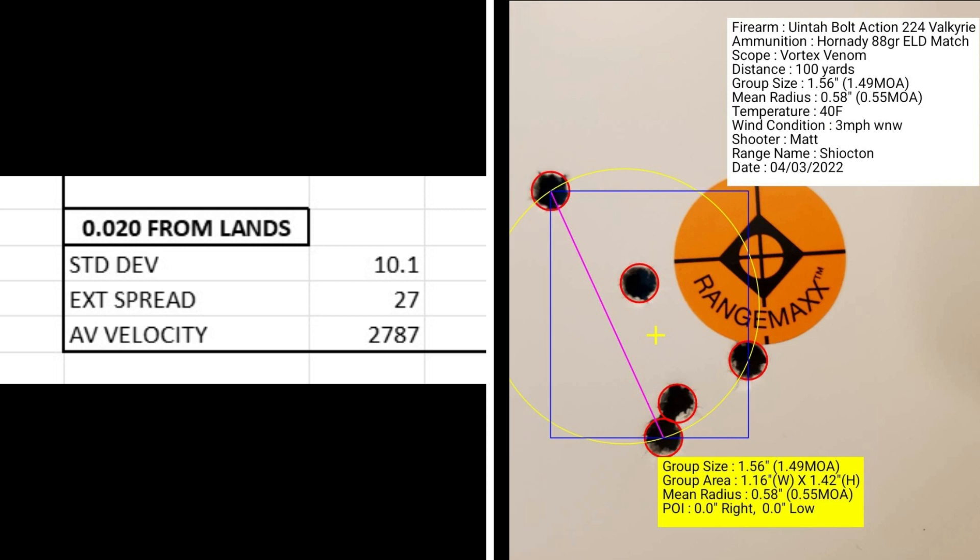At 25 thousandths from the lands, I had a standard deviation of 10.1, an extreme spread of 27, and an average muzzle velocity of 2787. The group size was 1.49 MOA with a mean radius of 0.55 MOA. This is where things really open up.